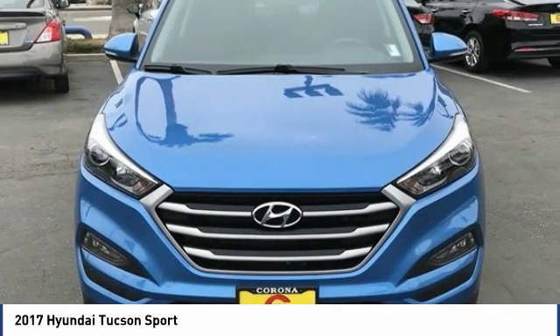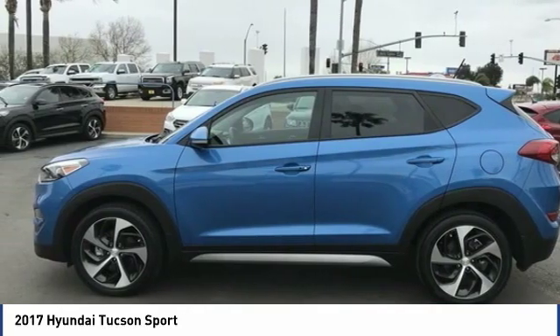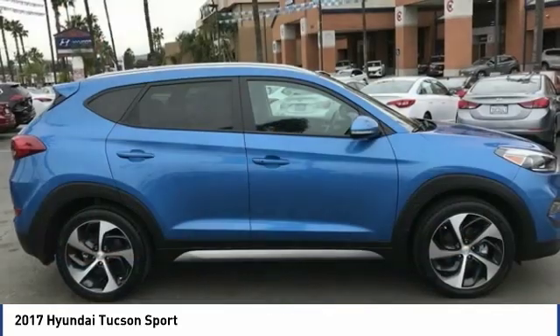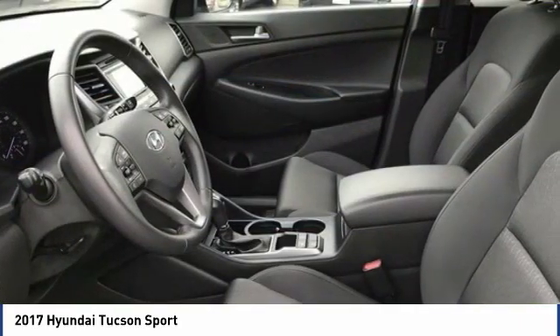The Hyundai Tucson is Hyundai's first CUV to be designed in Europe. Tucson takes the boxy utility vehicle and transforms it with flowing curves, graceful lines, and style to spare — it's the future of the crossover.